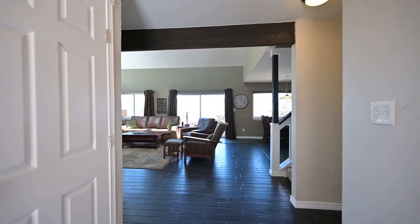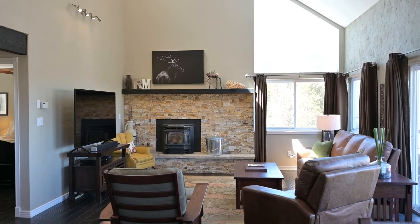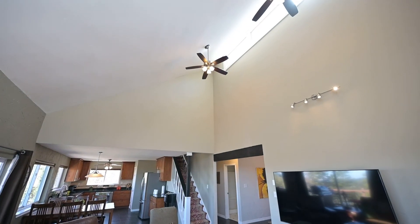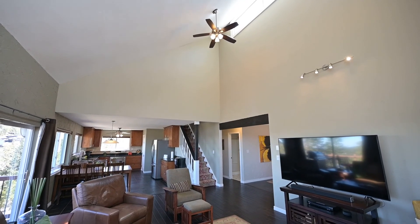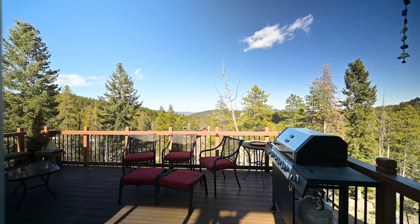As you walk in the door, you'll notice that the hallway leads into an open floor plan with big windows, which lets in lots of sunlight during the day and is open for family gatherings. You can also go out onto the deck to extend the living area.